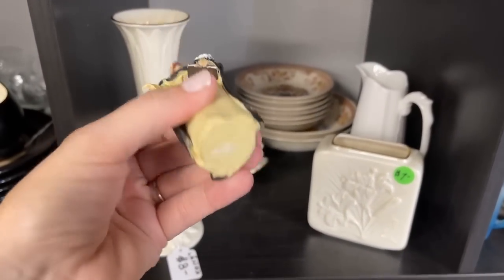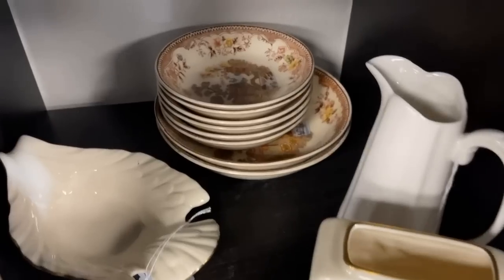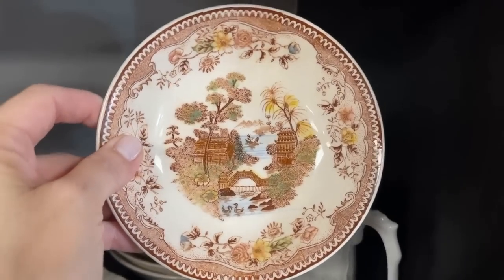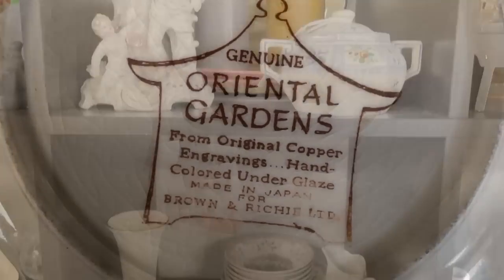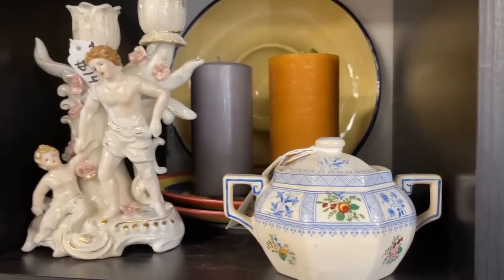Just had to take a look at this one — no backstamp. And this transferware is interesting — look at that Chinoiserie! Colorful, something I haven't seen before. Genuine Oriental Gardens from original copper engravings, Brown and Richie — love it. The sugar bowl is striking; that blue just is incredible.